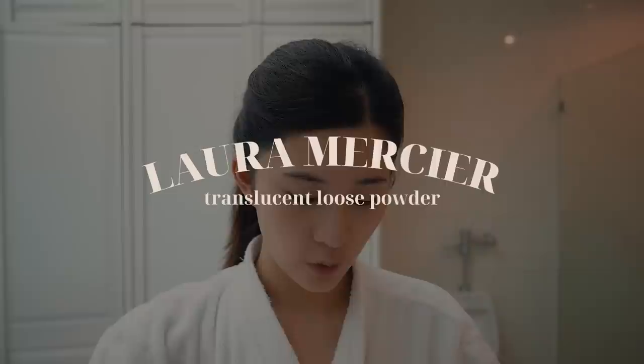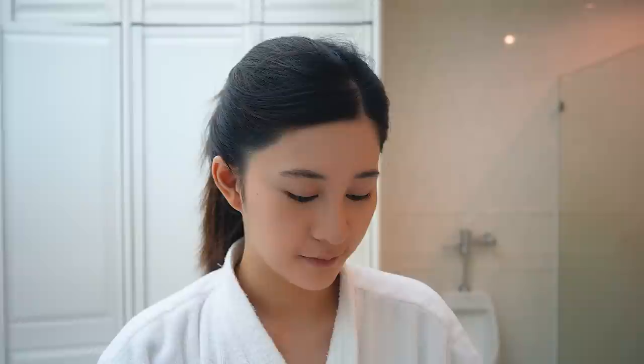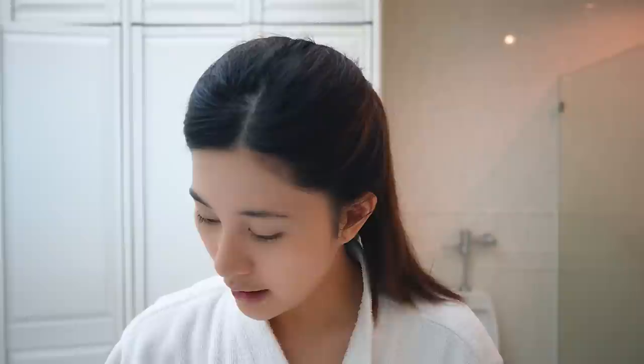Now that I've covered my dark circles and veins, I set that with my Laura Mercier Translucent Setting Powder. I've also been using this for years — it's so light, it doesn't feel heavy on the skin. I just apply it on the areas where I have my concealer to set it.